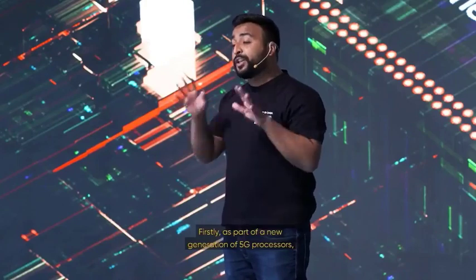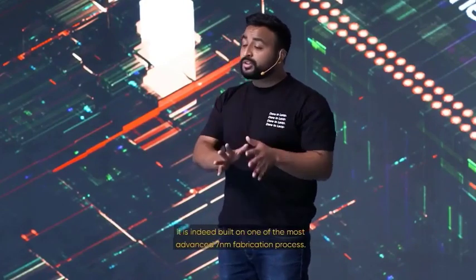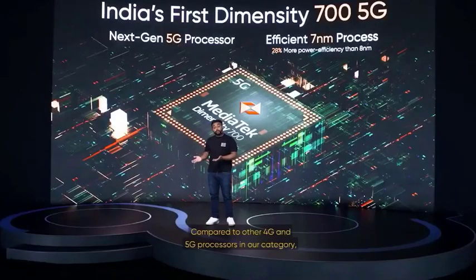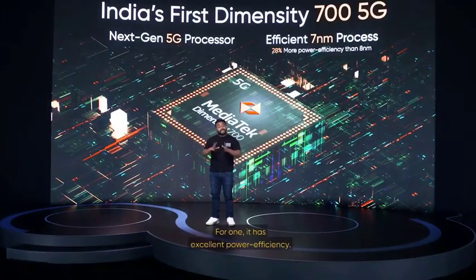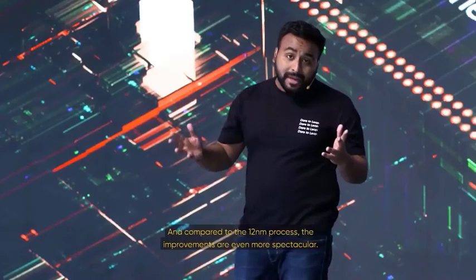As a part of the new generation of 5G processor, it is built on one of the most advanced 7nm fabrication processes. Compared to other 4G and even 5G processors in our category, the advanced 7nm process brings many benefits. For one, it has excellent power efficiency compared to the 8nm process. The power efficiency in fact increases by 28%, and compared to the 12nm process, the improvements are even more spectacular.